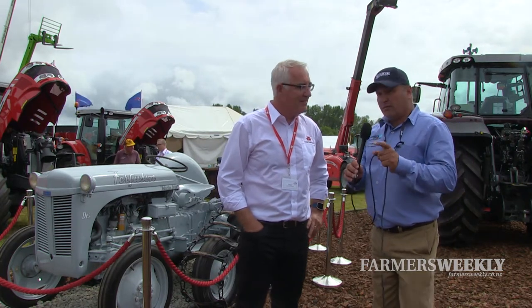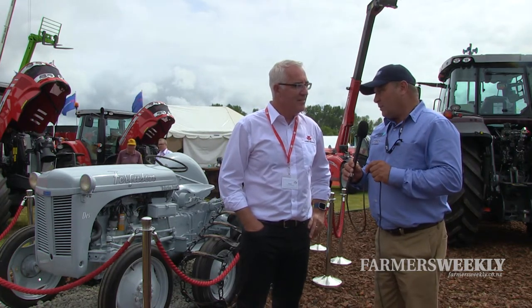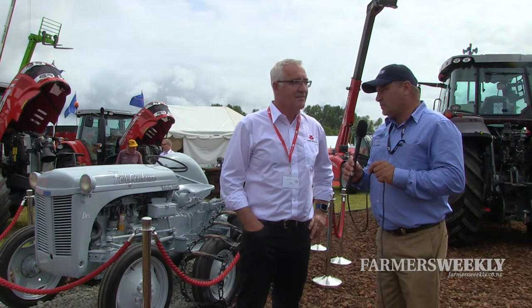Here at Central District Field Days we're joined again by the Massey Ferguson team and AGCO, the owners of Massey Ferguson, as well as Peter Scott. Peter, nice to be on board here. You've got some great looking machinery around here, but we'll talk about the 60 years of Massey Ferguson.